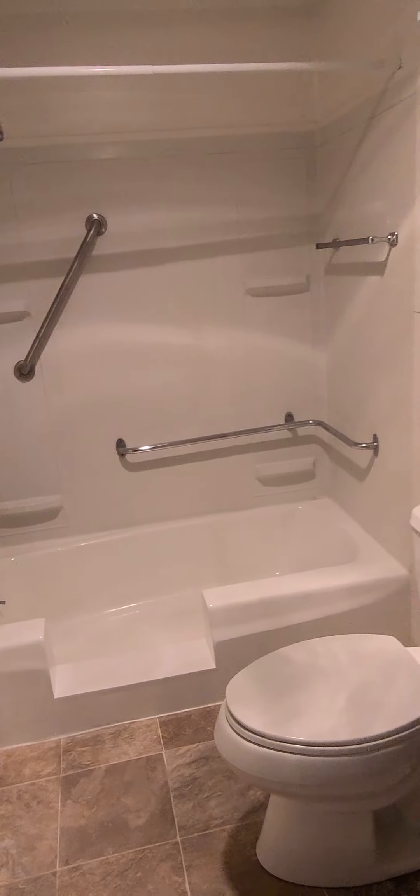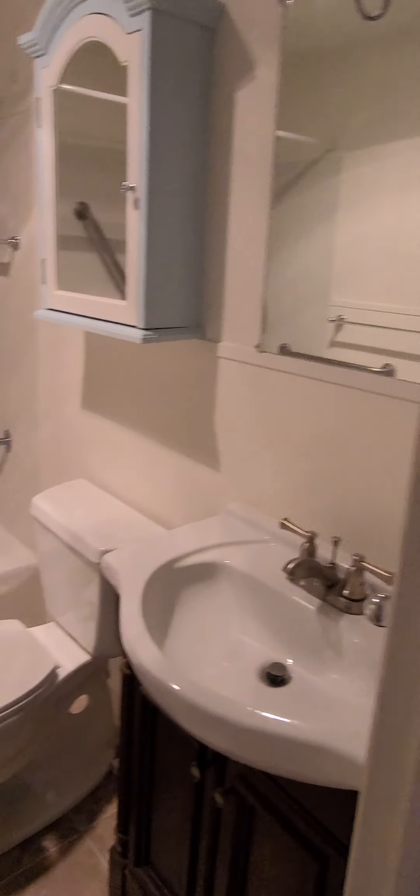One of the main differences I want to mention is that in order to get to the bathroom, you have to come through the bedroom — see how that is. But it's got all the handrails and all that stuff on it, and then there's another little closet there, and then you got this closet here.